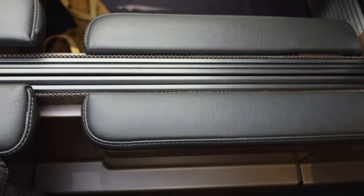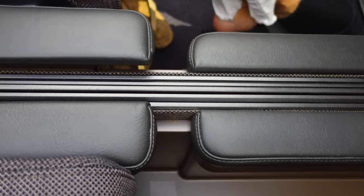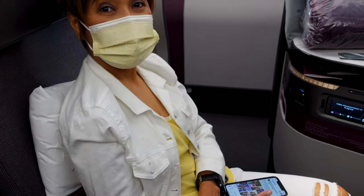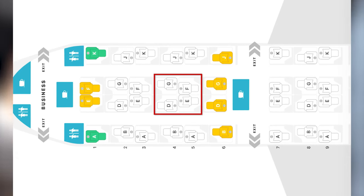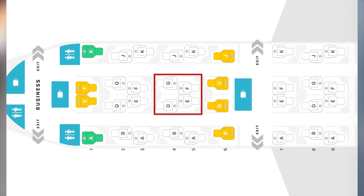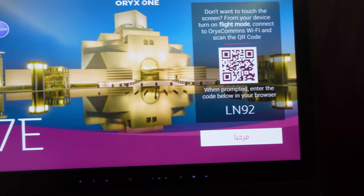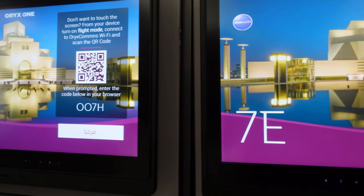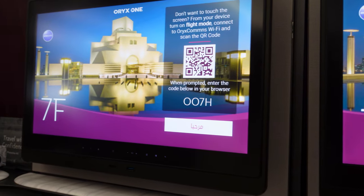The seat divider may be lowered to achieve the double bed experience. The seat divider is spring-loaded so you need to use some effort to push it down. The middle seats D, E, F, and G are great for a family of three or four or groups. You can slide the TV in seats E and F so you can converse freely with your family or group in seats B and J.